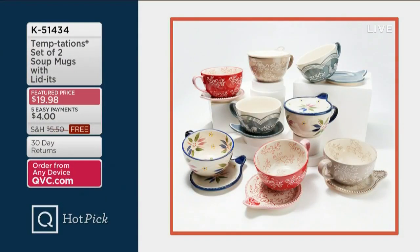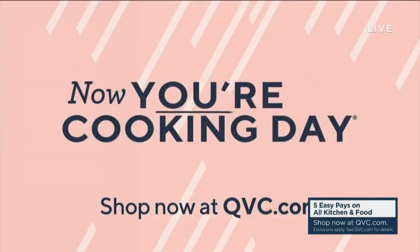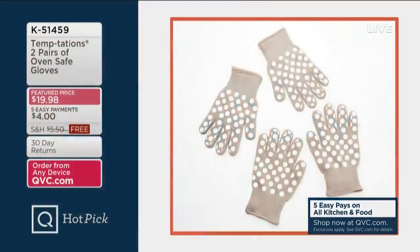Coming up: last year in January, we sold over 35,000 sets of two soup mugs with Litt-Its. They're back at a feature price of $19.98 — $4 on a credit card with free shipping and handling. We've even got new colorways in woodland, plus winter whimsy, poinsettia, doodle-doo, floral lace, and old world.